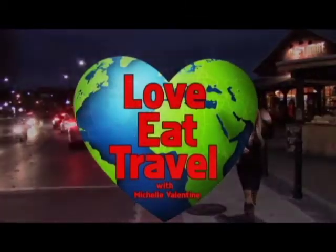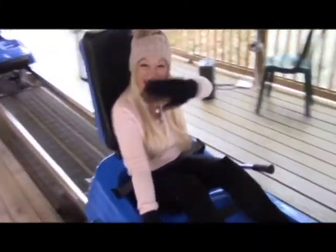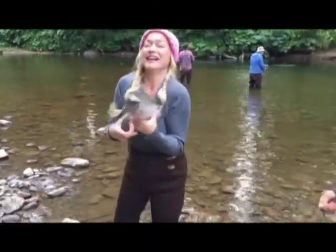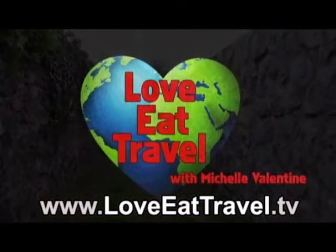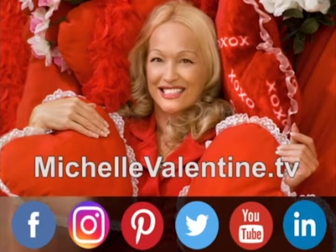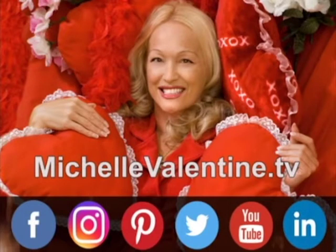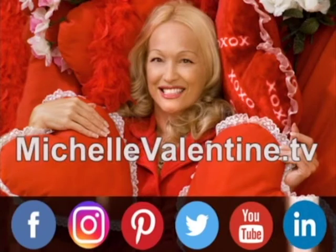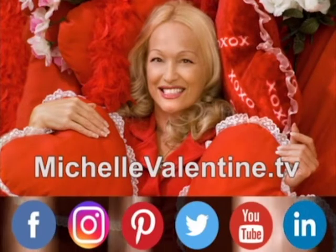If you're enjoying the Michelle Valentine Show, you will love her new travel TV show, Love Eat Travel. Follow Michelle Valentine as she travels the world, showcasing the most beautiful destinations, unique adventures, romantic things to do, delicious foods, and more. Visit www.loveeattravel.tv for more information. Hi, this is Michelle Valentine — I would love if you followed me on Facebook, Instagram, Pinterest, Twitter, YouTube, and LinkedIn. Be sure to visit my website, michellevalentine.tv, for more information, read thousands of interesting blog posts, watch videos, enter sweepstakes, and more. Be sure to join my email list to receive my free weekly e-newsletter.